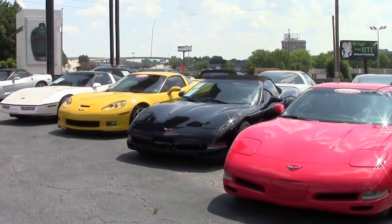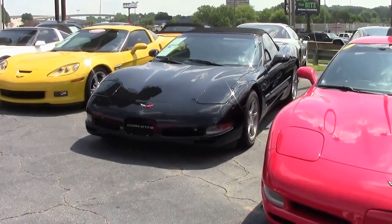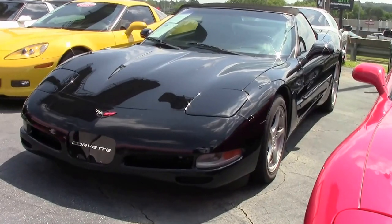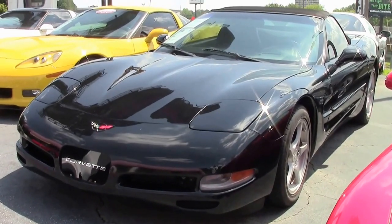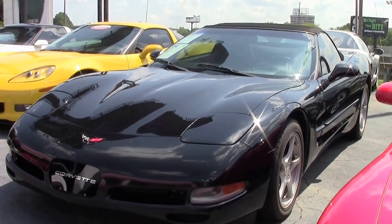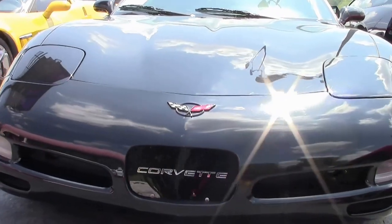In 2001, the standard engine for the coupes and convertibles moved from 345 horsepower to 350 horsepower. With a new camshaft profile and the lift of the intake and exhaust valve slightly reduced, the overall valve timing decreased. And in 2001, all engines were produced in St. Catharines, Ontario, Canada.